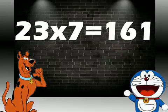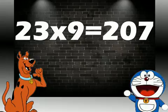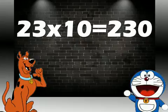23 sevens are 161. 23 eights are 184. 23 nines are 207. 23 tens are 230.